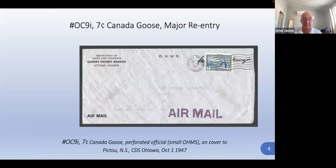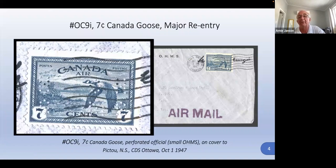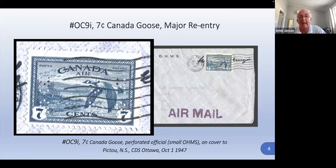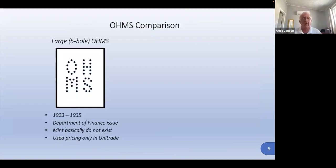This is a cool find. I bought this one on spec from an auction house — a whole bunch of these Canadian covers — hoping there was something in there, because there is a major re-entry I need for the collection. What was interesting is that this is an OHMS cover — 'On His Majesty's Service.' We have two versions in Canadian philately: the five-hole OHMS, which refers to five holes in the 'M' or the 'H.'